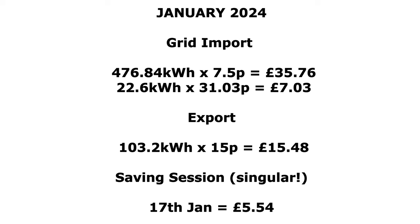Breaking apart the import figures: 476 kilowatt hours overnight at 7.5p equaled £35.76, and 22 kilowatt hours at daytime rate of 31p equaled just over £7. For exports, 100 kilowatt hours at 15p equaled £15.48. The one saving session on the 17th of January earned £5.54 by exporting and building a bit of baseline.